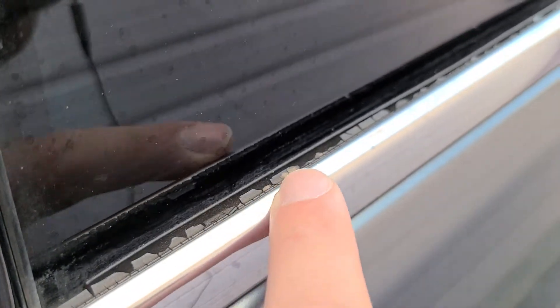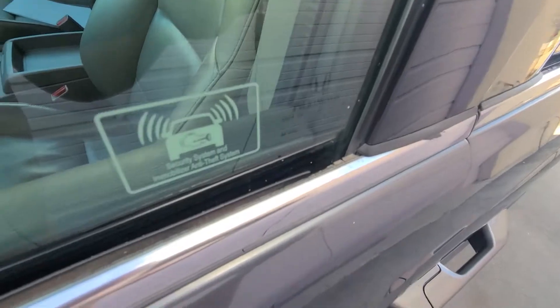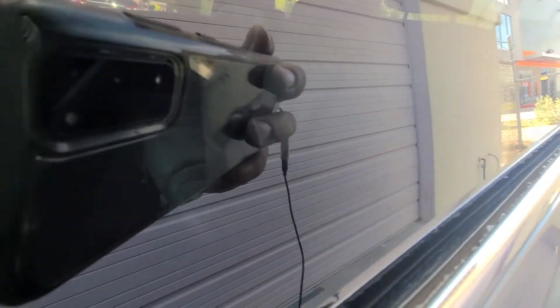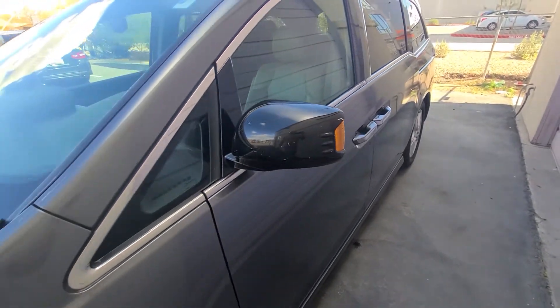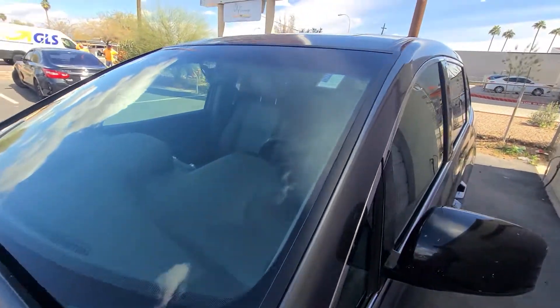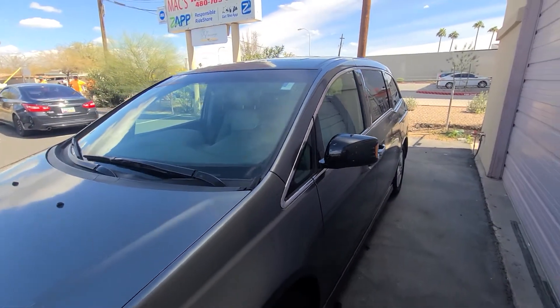One last thing I've been seeing a lot on Hondas in Arizona is the rubber seal around the door cracking — that's very common out here, just sun damage. It's not really a big deal; water doesn't get in, it's merely cosmetic. If you're worried, you can have an auto glass technician apply a new seal around it — it's the same rubber material used around windshields, so they could replace it very easily.